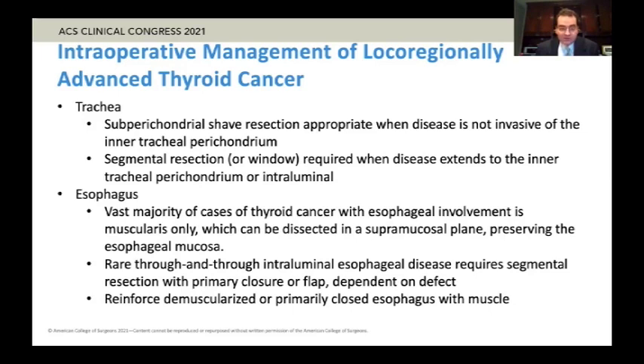Even in cases where you just resect muscularis alone, in my opinion you need to rotate some sort of muscle over that area to provide extra protection for the esophagus, especially in cases where you're also doing significant tracheal work. The easiest muscle to rotate into that area is often the sternal hyoid muscle, or you can take the sternal head of the sternocleidomastoid and rotate it into the tracheoesophageal groove, resting it over the esophagus and trachea. Those are a few points about intraoperative management of local regionally advanced thyroid cancer.